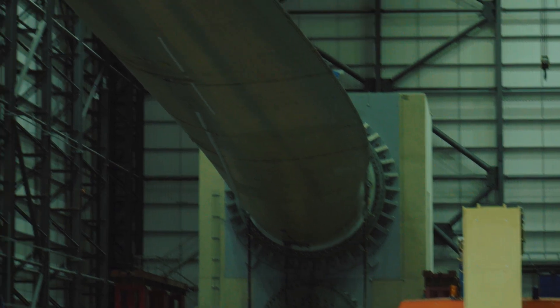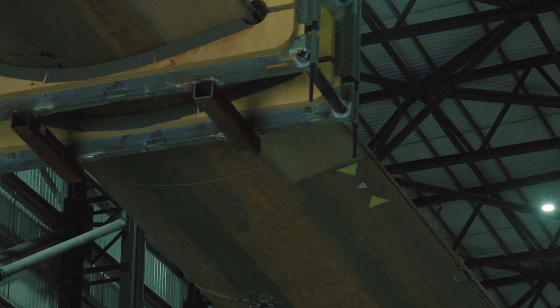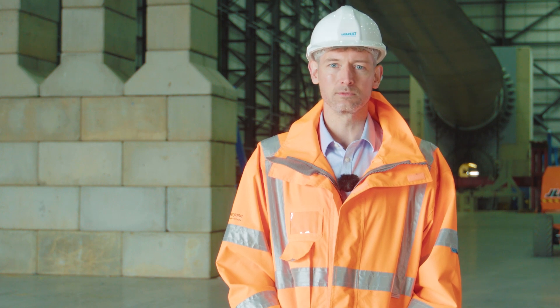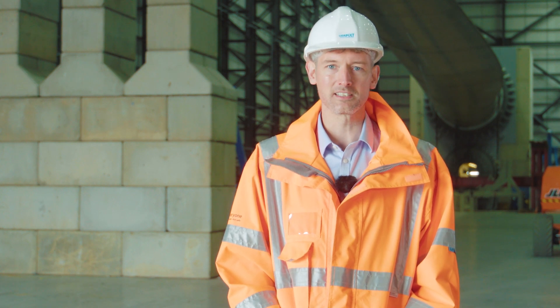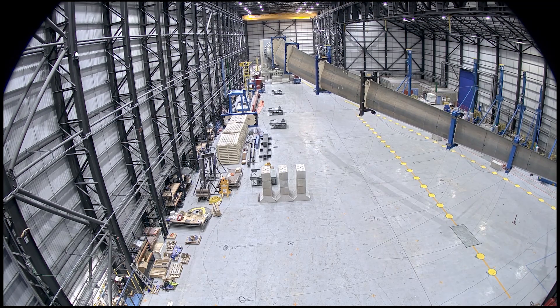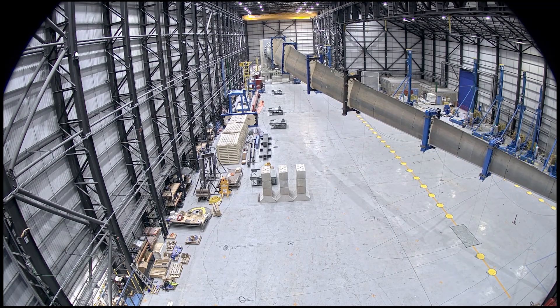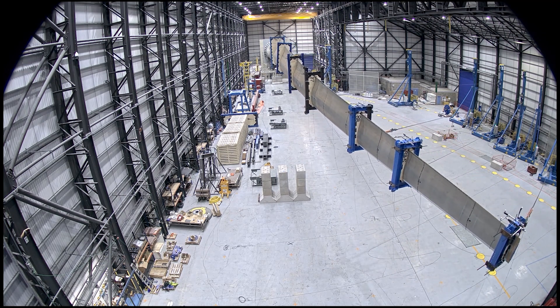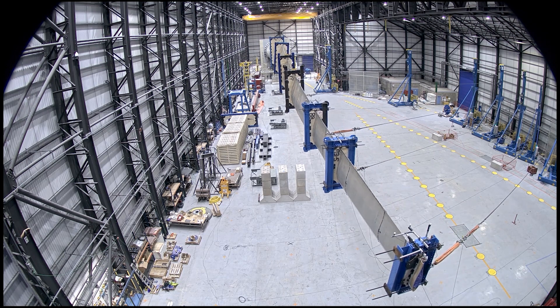When we test blades here we're trying to replicate the simulated loads that the manufacturer will have calculated during the design process for the blades. They'll simulate literally thousands of different wind conditions, wave conditions and many different combinations of the two, and then they take the extremes from those simulations and we try and apply those to the blade here in what's called a static test.